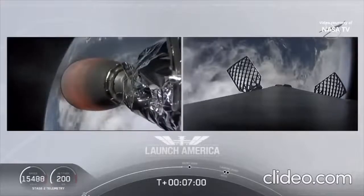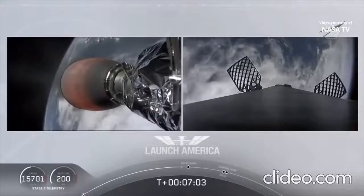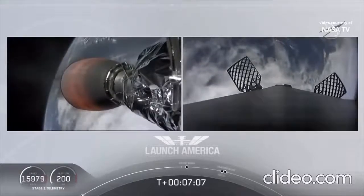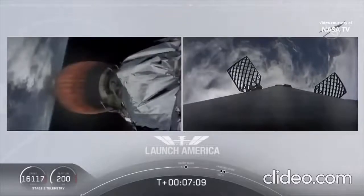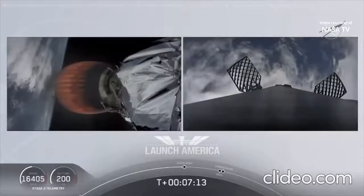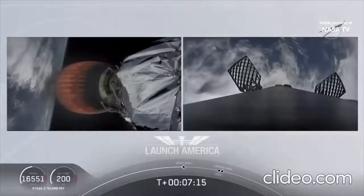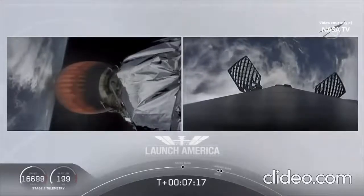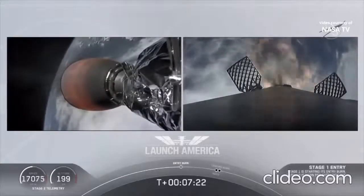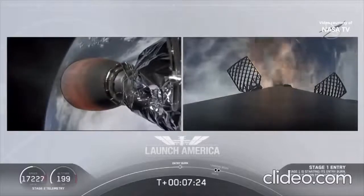Continuing to check in with Bob and Doug as they are on a nominal trajectory. We're about 10 seconds away from the first stage starting its entry burn — on your right screen we should be able to see that live. Stage one entry burn startup — and there is that entry burn beginning.